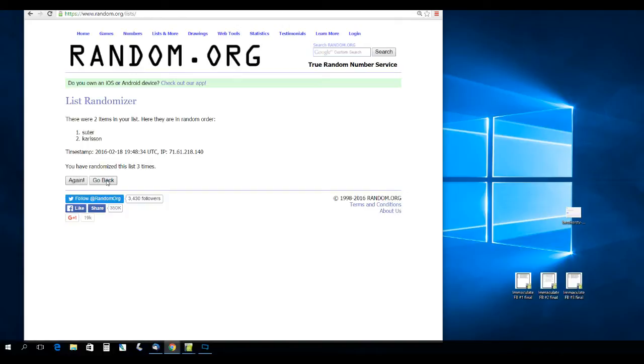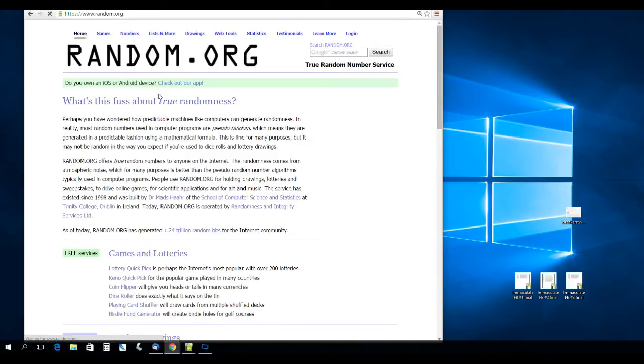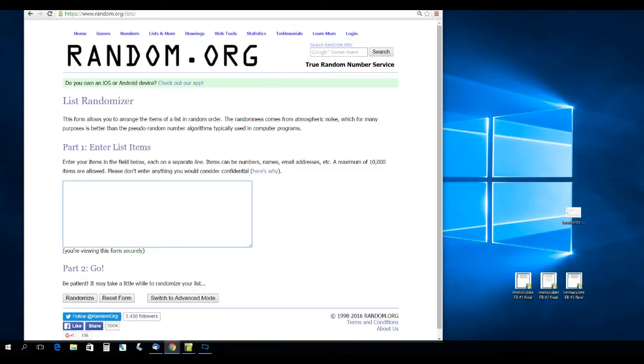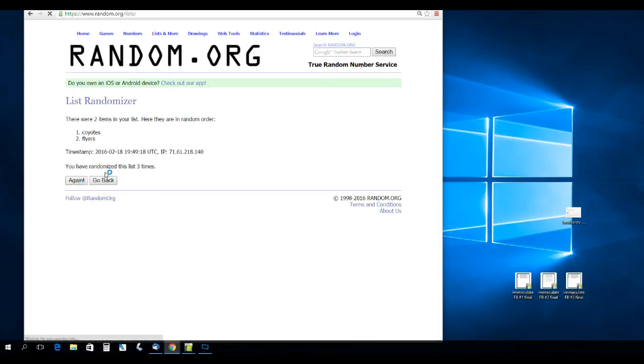Next up is Prizgalov — he is between the Coyotes and the Flyers. Randomizing three times. That's going to go to the Coyotes.